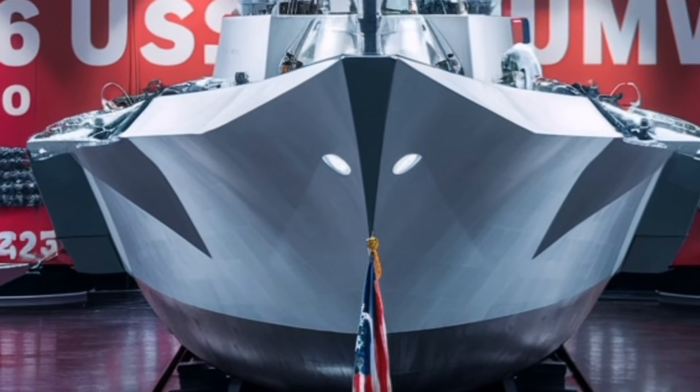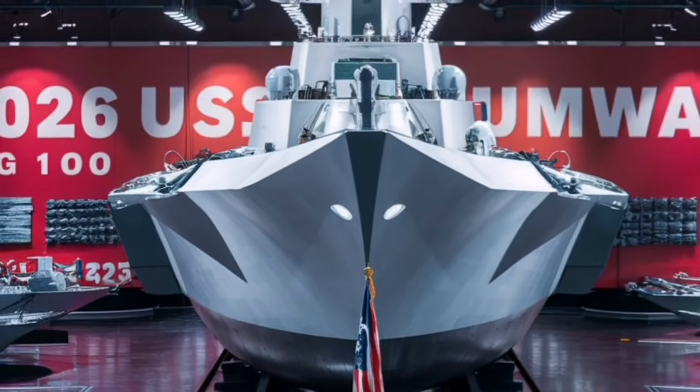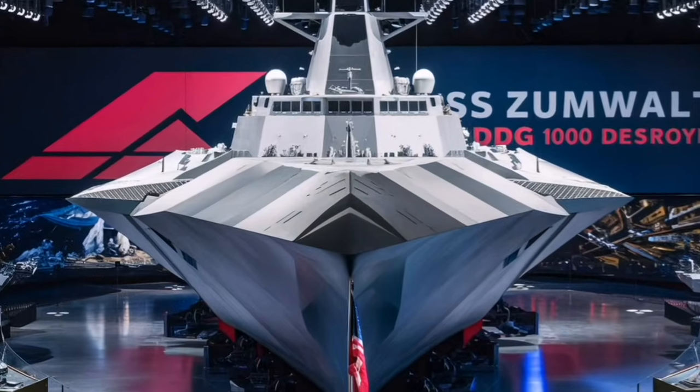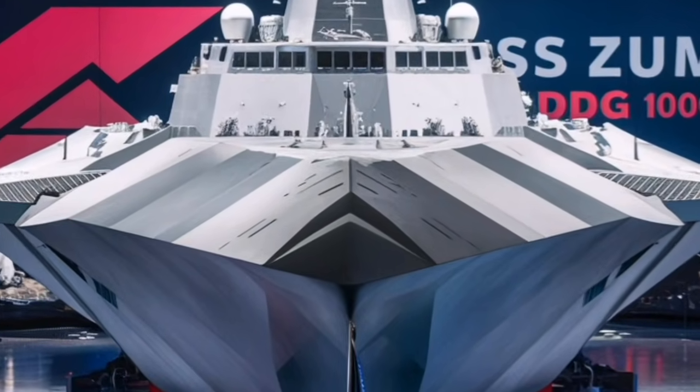In 2026, much of the Navy's development for the Zumwalt class involves enhancing long-range strike power, boosting electronic warfare defenses, and optimizing the ship's radar profile for emerging threats like hypersonic weapons and autonomous maritime systems.